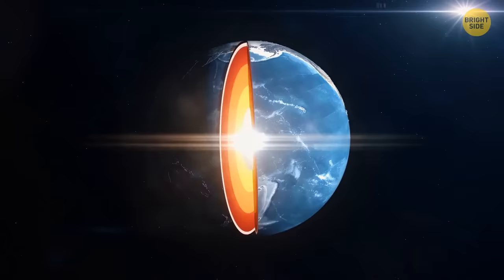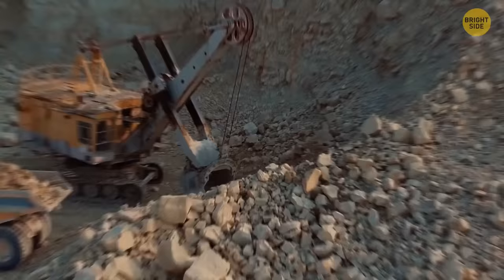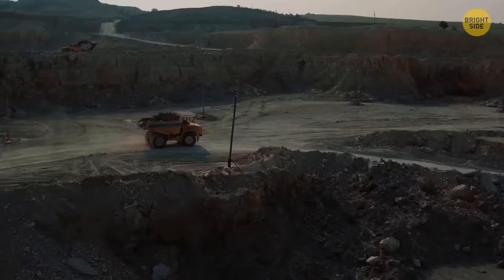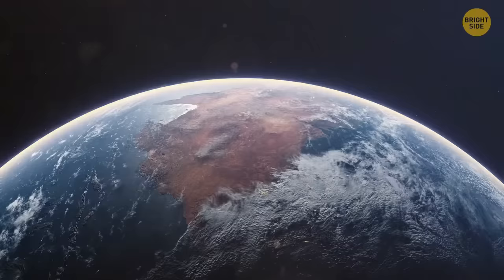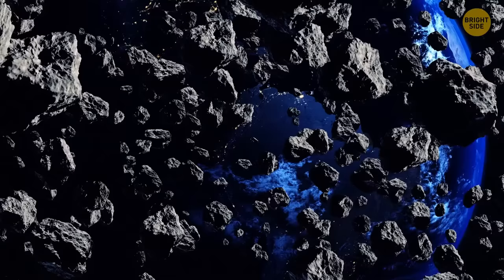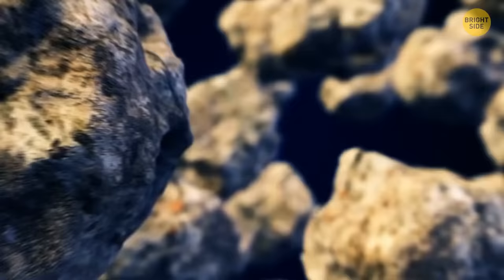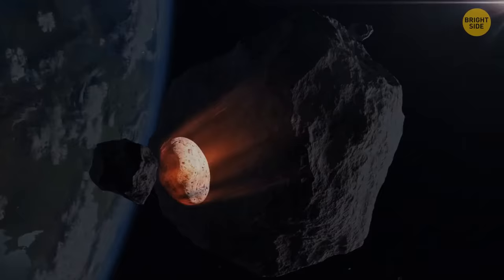Earth's core contains enough gold to coat the entire planet — and if you decided to do this, the level of this precious metal would be knee-high. For thousands of years, people have been mining gold and platinum along with other precious metals from underneath our planet's surface. Earth still has a huge number of such deposits, especially closer to its core, because of countless meteorites that collided with our planet during its formation. Those meteorites contained different minerals, including gold. Back then, Earth was still in its molten state, which is why most of the gold — a heavy element — sank deep into its core.